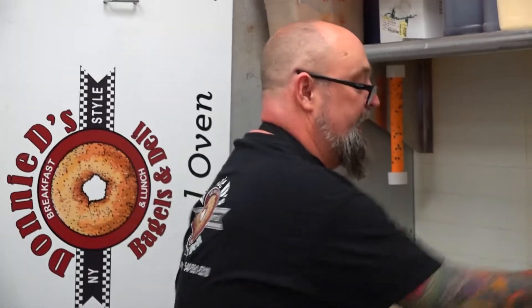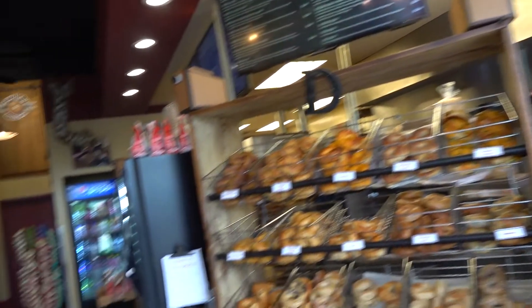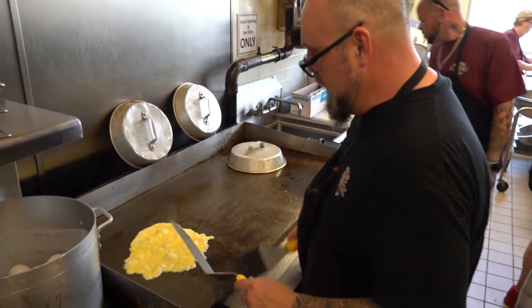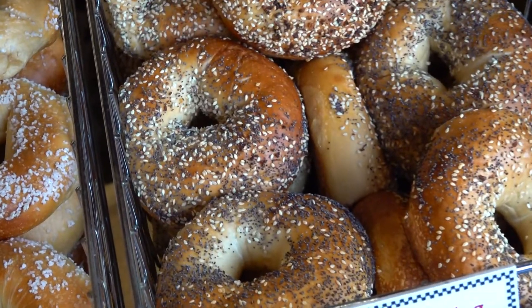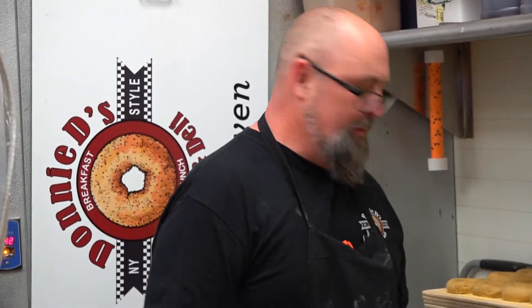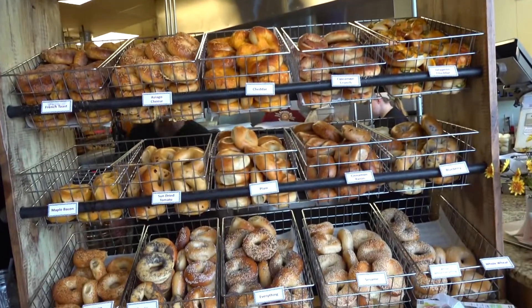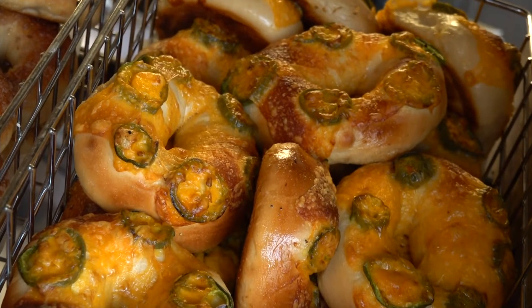Most everyone comes in here and thinks that I'm from New York. I was born in Virginia, raised in Virginia. Donnie DeGeorgias opened Donnie D's Bagels and Deli in Daleville in 2018. He's a Southern Virginia boy who's breaking the mold on who can make a good New York-style bagel. Usually if you teach us folks down here in the South, we can pick up most things pretty easily. And if you're one of those who says a New York bagel can only be made in New York because of the water, he has a clever answer for you.